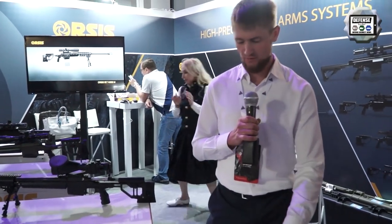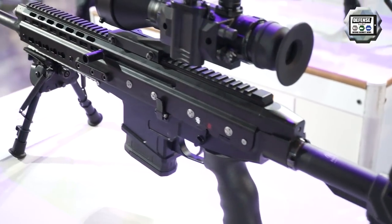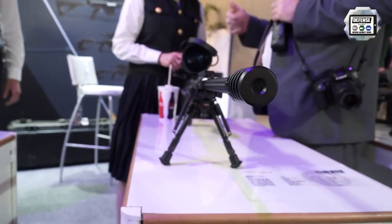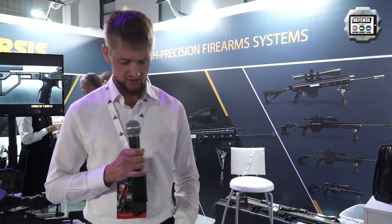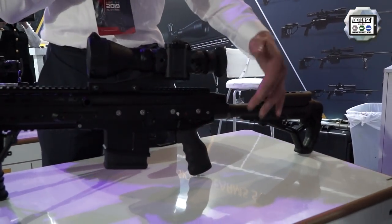This is our semi-automatic carbine which combines the best features from the AK rifle platform and AR platform, because this carbine has two receivers. The upper receiver consists of a barrel, Picatinny rail and gas operating mechanism, and the lower receiver with handle and trigger mechanism.